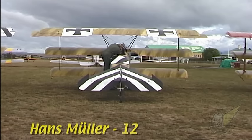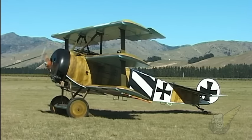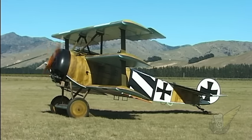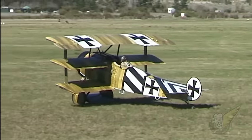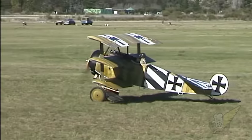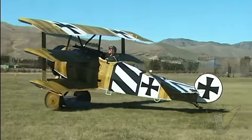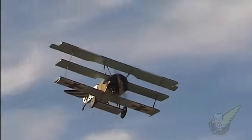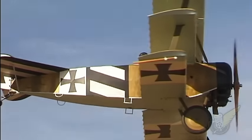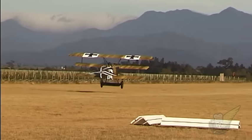Like von Richthofen, Hans Müller initially served in the German Army but transferred to the Air Service in 1916. Initially flying two-seat aircraft, he transferred to single-seat fighters toward the end of 1917 and began to accumulate his final tally of 12 victories. In March 1918 he was shot down over no man's land, but managed to make it back to the German lines after force-landing his aircraft.